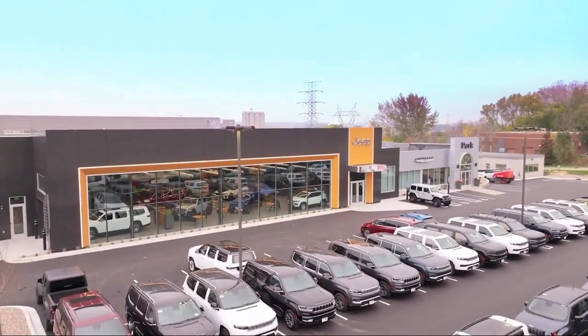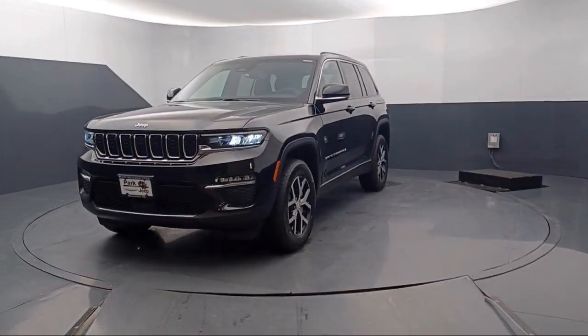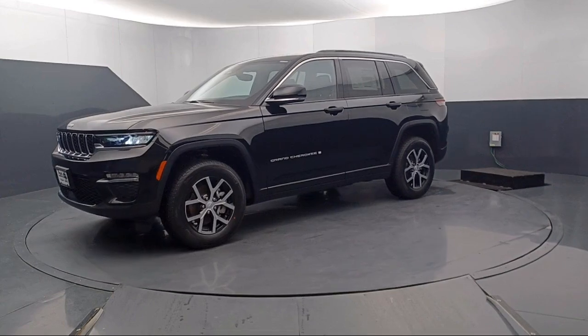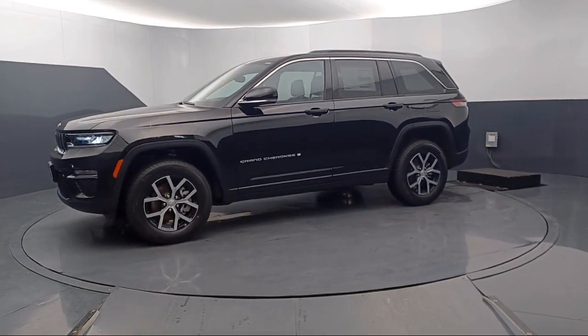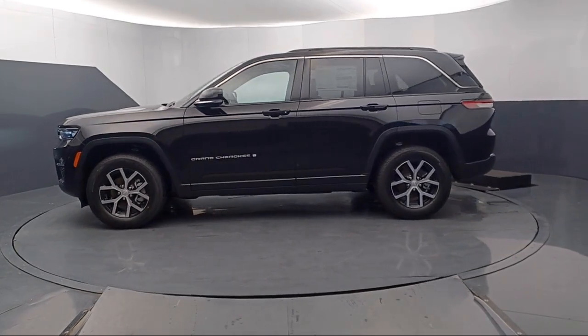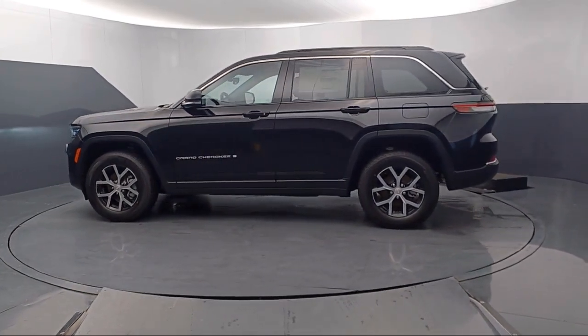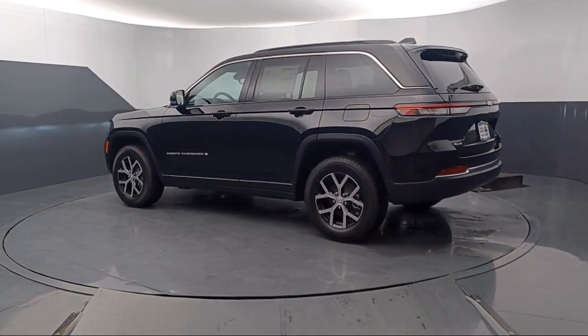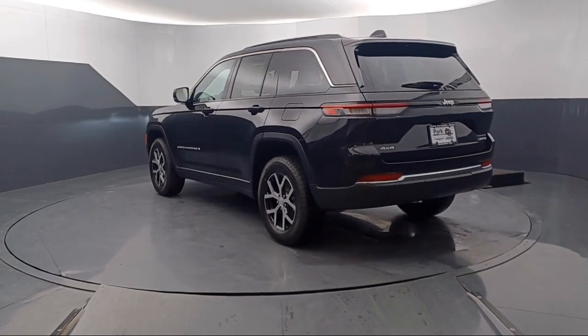Welcome to Park Chrysler Jeep, and here's a look at another one of our great vehicles for sale. It comes equipped with navigation, heated rear seats, Park View rear backup camera, AM-FM Sirius XM radio, garage door transmitter, alloy wheels, electronic stability control, steering wheel controls, rear spoiler, and keyless entry.